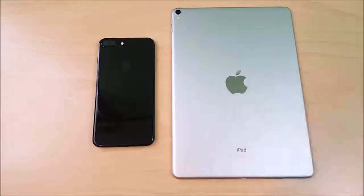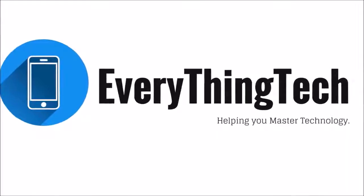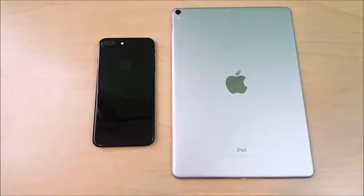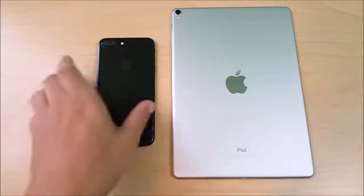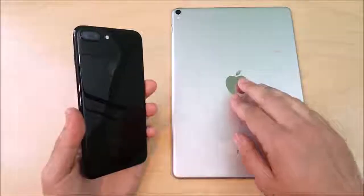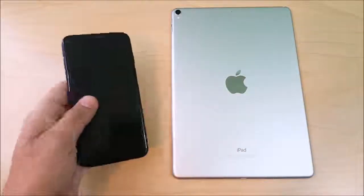iPhone 7 Plus versus iPad Pro 10.5 coming up right now. What is up guys, Nick here helping you to master your technology, and welcome to the iPhone 7 Plus versus the iPad Pro 10.5.